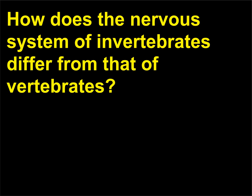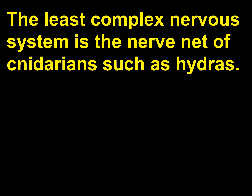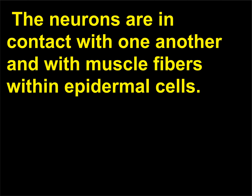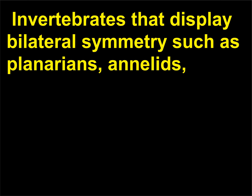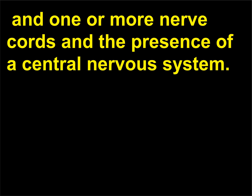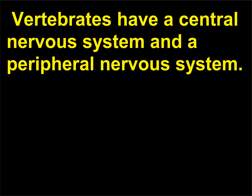How does the nervous system of invertebrates differ from that of vertebrates? The least complex nervous system is the nerve net of cnidarians such as hydras. The nerve net is a network of neurons located throughout the radially symmetric body. The neurons are in contact with one another and with muscle fibers within epidermal cells. These animals lack a head and brain. In animals that display bilateral symmetry, such as planarians and annelids, and arthropods have a brain — a concentration of neurons at the anterior or head end — and one or more nerve cords, constituting the presence of a central nervous system. Vertebrates have a central nervous system and a peripheral nervous system.